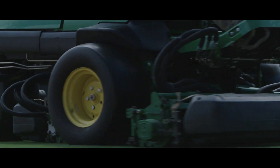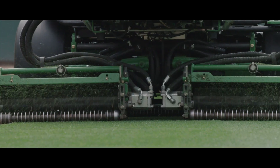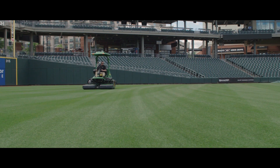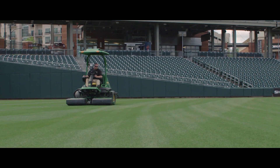The 7200A is our staple piece in our fleet from a mowing standpoint. It's a new setup to me, and I've been super impressed with it. The quality of cut is second to none.